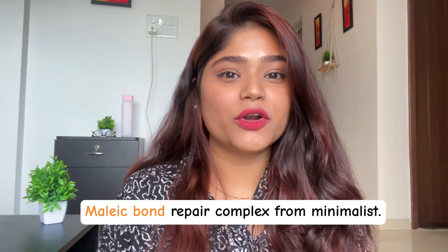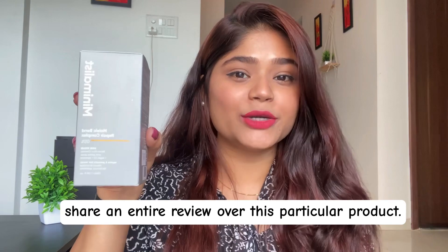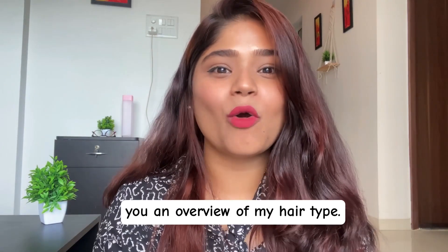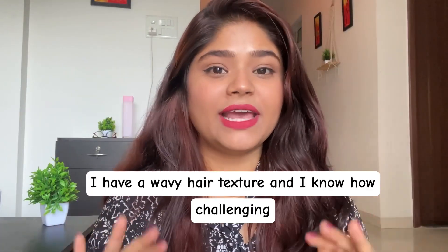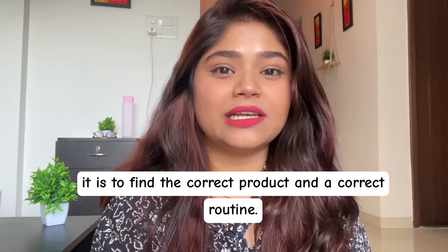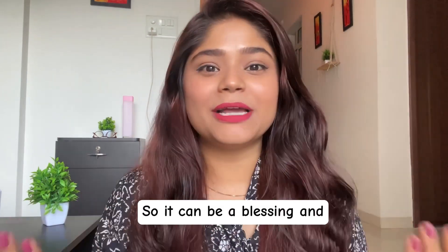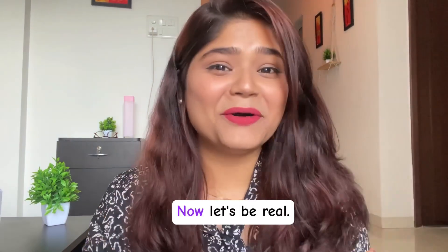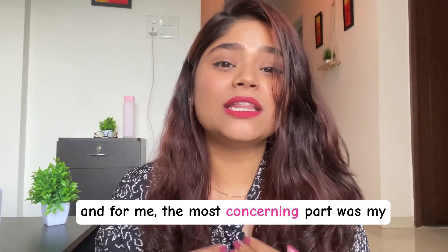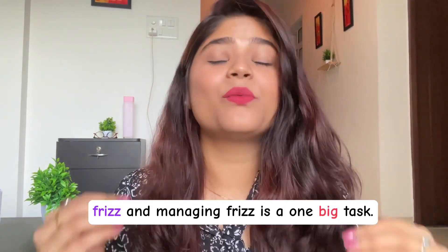I am talking about the Malik Bond Repair Complex from Minimalist. This is a hair serum and I'm going to share an entire review of this product. But before we start, let me give you an overview of my hair type. I have a wavy hair texture and I know how challenging it is to find the correct product and routine. Wavy hair falls between curly and straight hair, so it can be a blessing and a challenge at the same time.